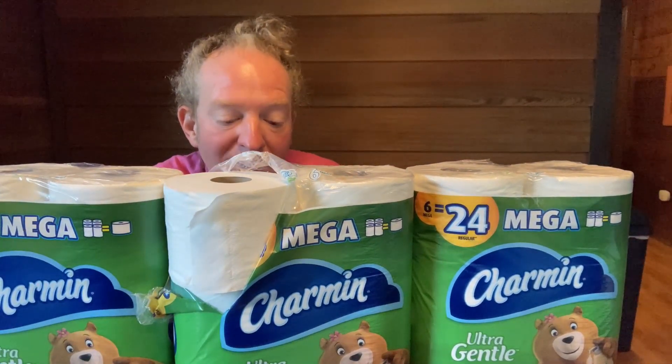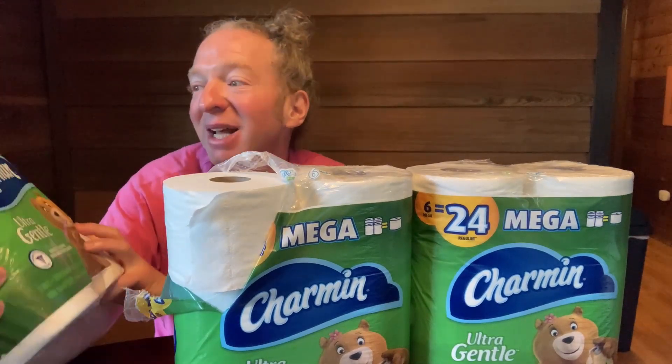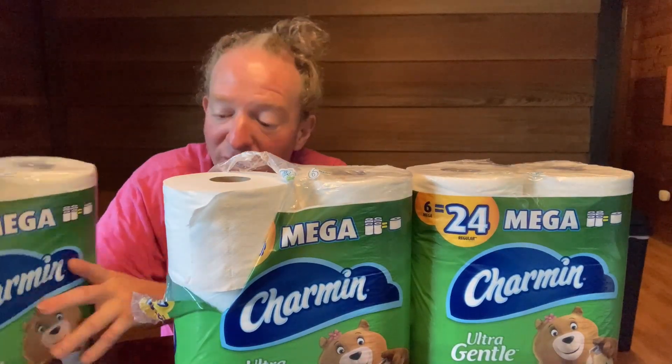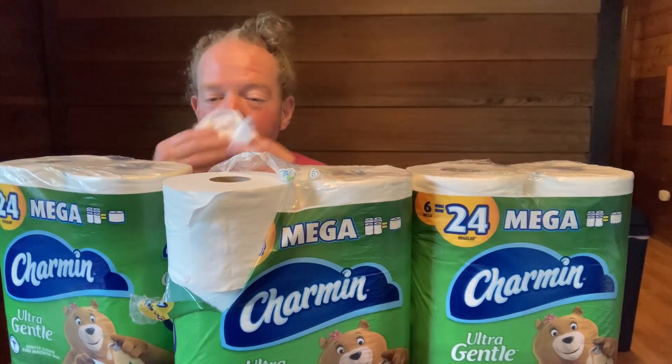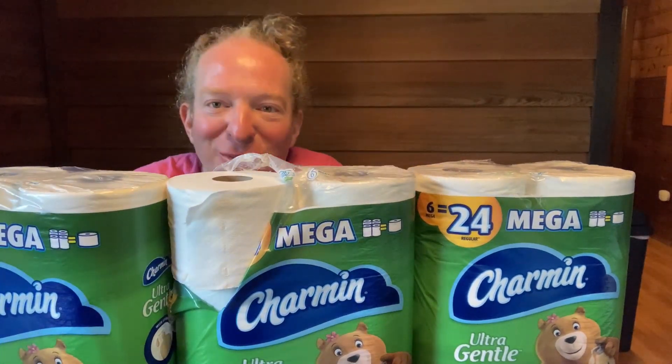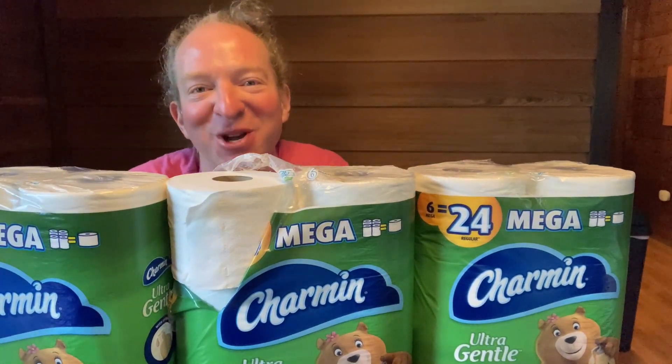So yeah, very happy with this toilet paper. And apparently each mega roll is equal to 24 regular rolls — that's the claim. But I do know this: it is soft, it works, it doesn't tear, and it's a good brand. So I like it. It's Charmin toilet paper. I hope this video has been helpful. Good luck.